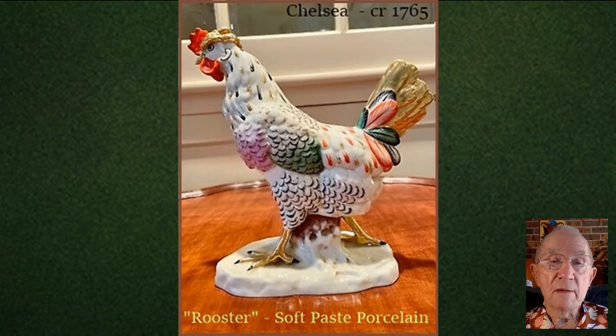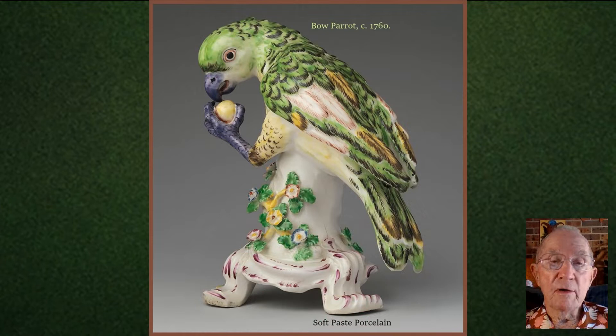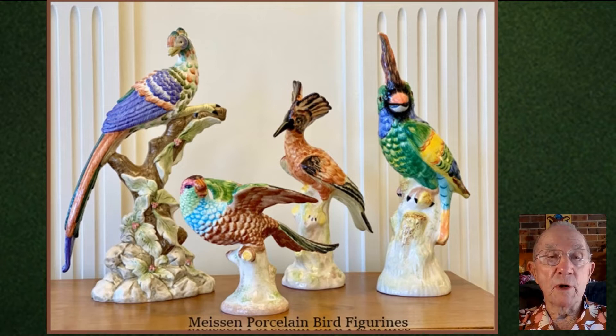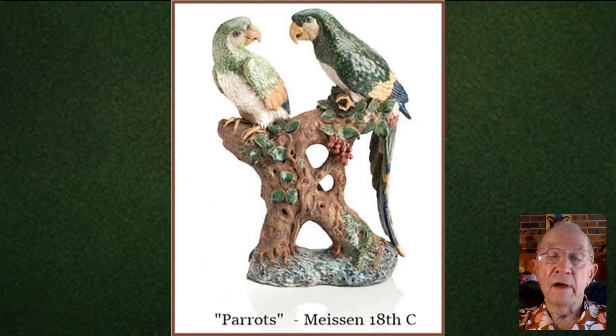About the same time, potters at the English Bow factory were making birds. Both Chelsea and Bow produced their products in soft paste porcelain. The Meissen factory in Germany was particularly famous for its bird sculptures from a very early period. It seems that cockatoos, and indeed parrots, were a particular favourite among the bird sculptures.